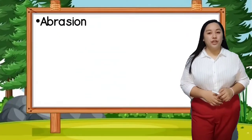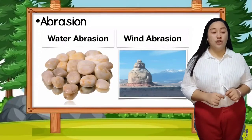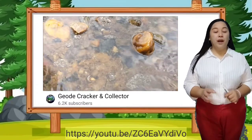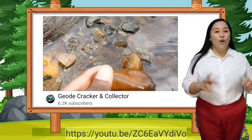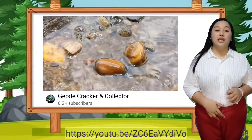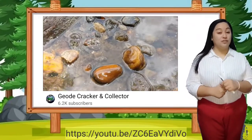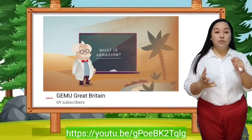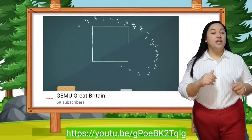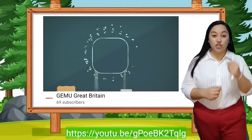Next is abrasion. Moving water causes abrasion — it moves rocks so they bump against each other. Water flowing through a river or beach causes rocks to hit each other, making them round. In wind abrasion, small particles of dust or soil touch the surface of bigger rocks and leave damage.